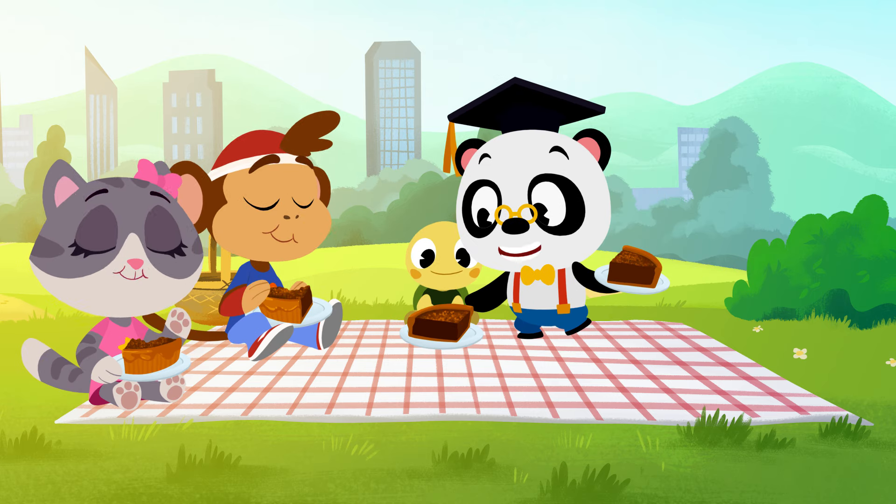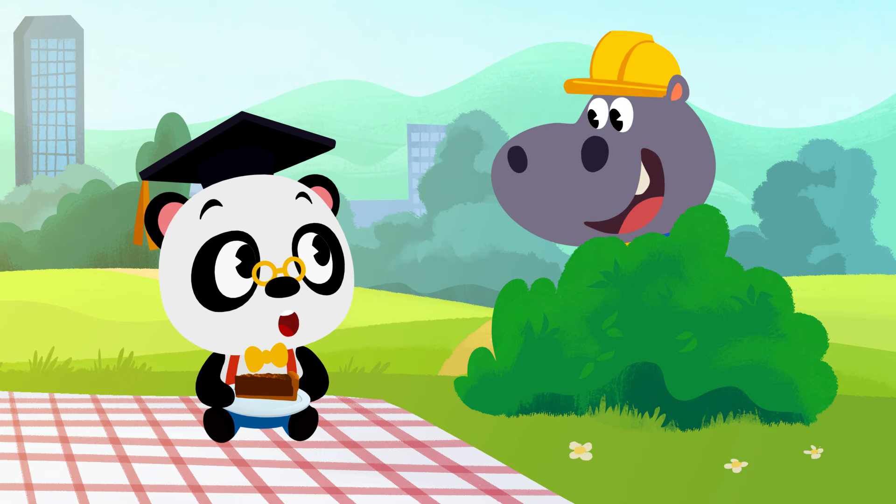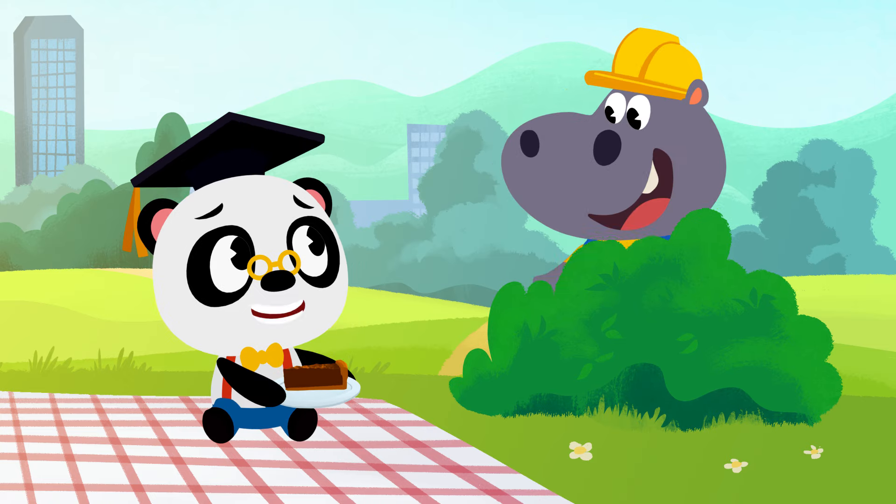It sure is nice to share a piece of pie with your friends! Hi there, Hoopa! Would you like to share this piece of pie, Hoopa?